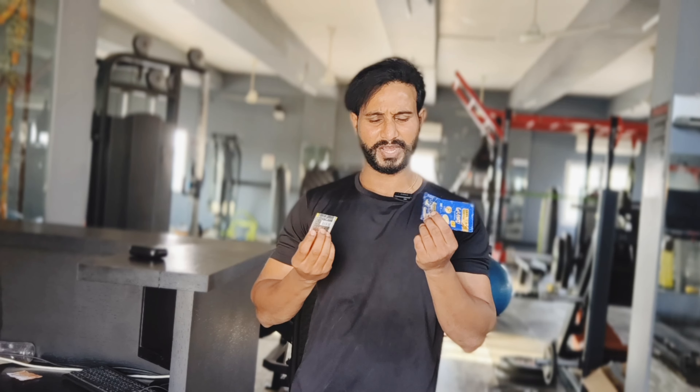This has been a useful video. I am using Tata Brewing Instant Coffee. If you liked the video, hit the like button, subscribe to the channel, and share it with your friends and family. Bye!